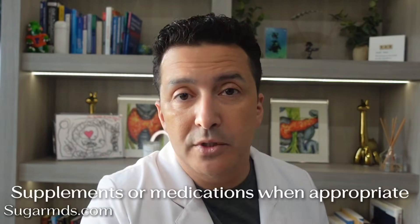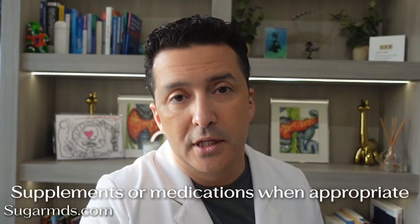Number six: supplements or medications when appropriate. I like turmeric, curcumin, resveratrol, berberine, vitamin D, and magnesium — they can all help lower systemic inflammation when used strategically. Our Gluxion product is designed for diabetics and is very good for reducing inflammation as well. Super Berberine is another popular product at sugarmds.com. And yes, if you need prescription therapy, that's valid too. We treat root causes, not just symptoms.